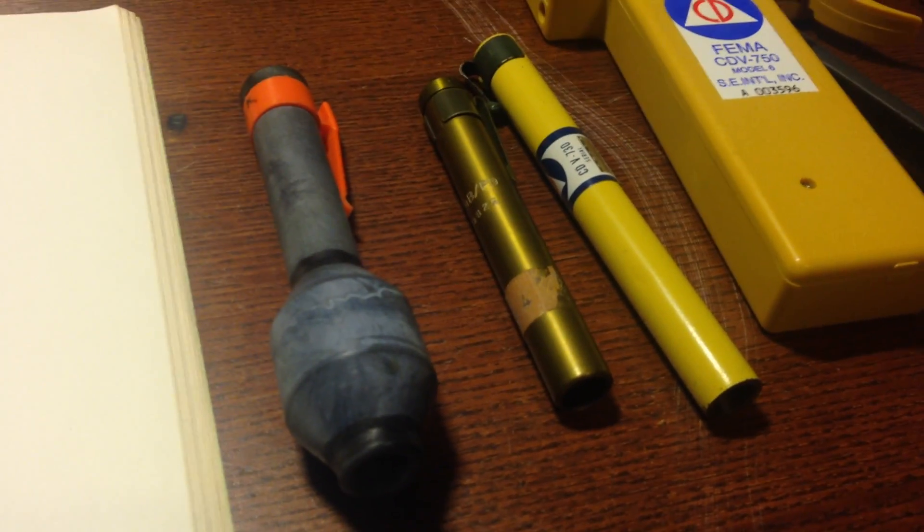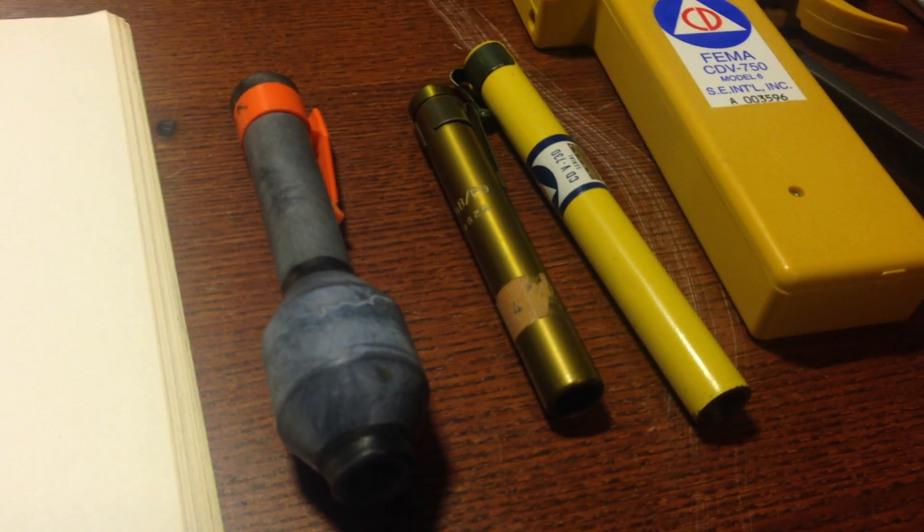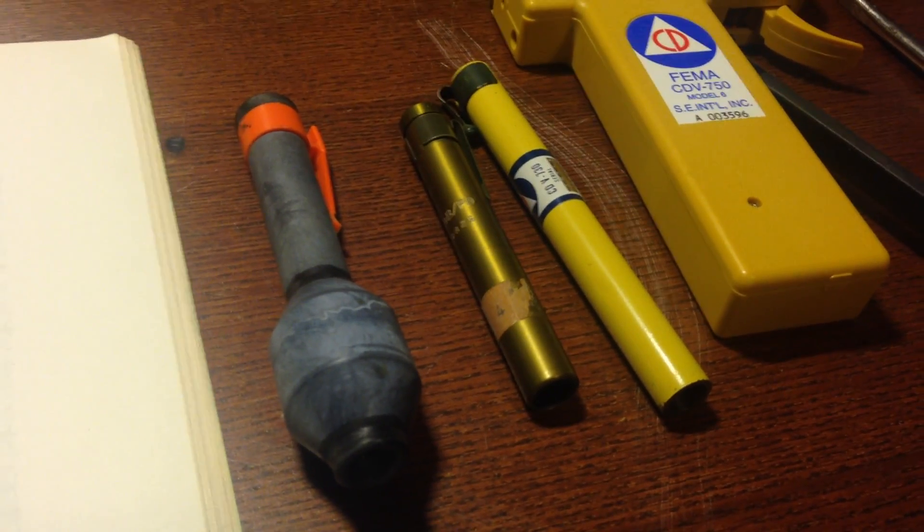Whereas a dosimeter measures in terms of just milliroentgens or just roentgens — it's your total accumulated dose.